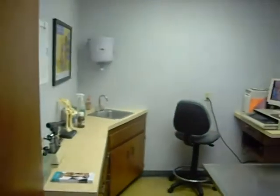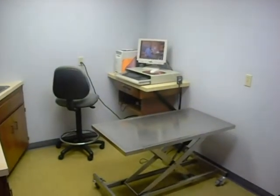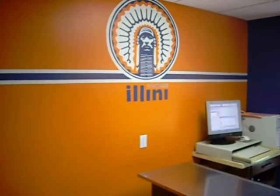Heading down the front hallway, we have four exam rooms. In room one, we have a lift table for our larger patients. Room two is also known as the Illini room. We plan on each room having a theme, so we are open to any ideas that you may have.